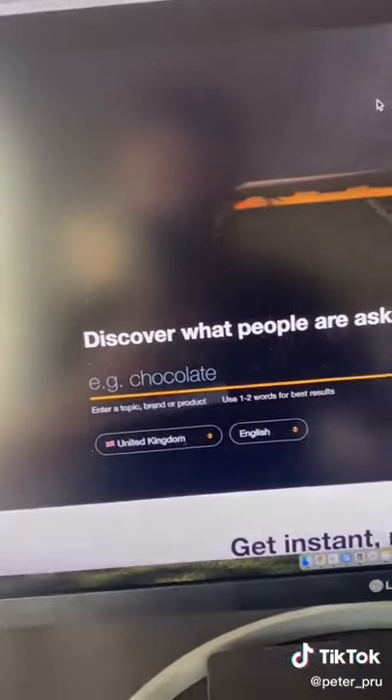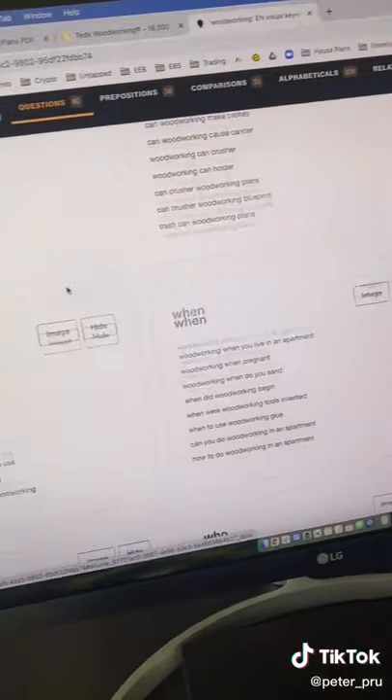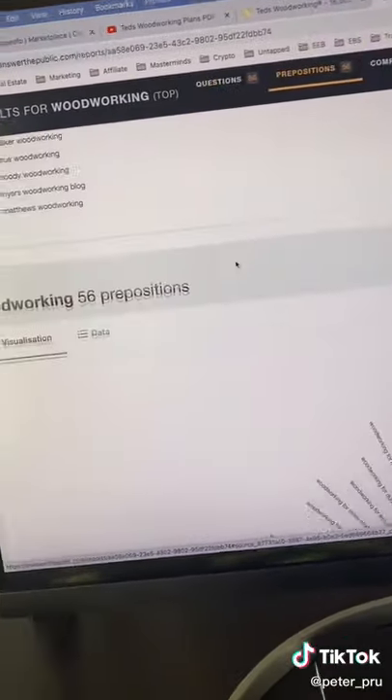Now, to find content that you can create, go to AnswerThePublic.com, type in woodworking and search. You're going to see all the common questions people are asking about. Create content around this.